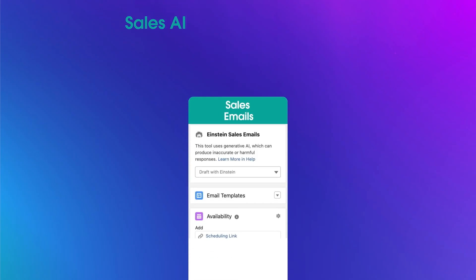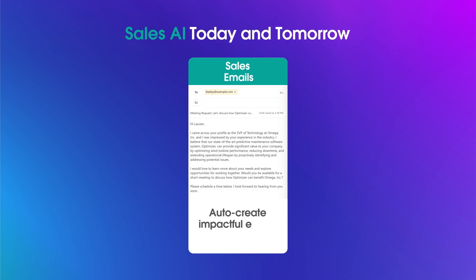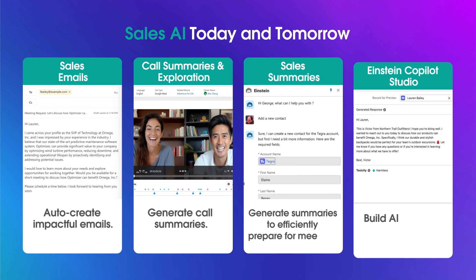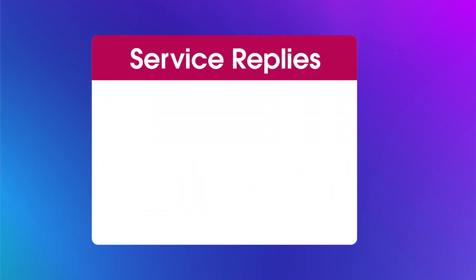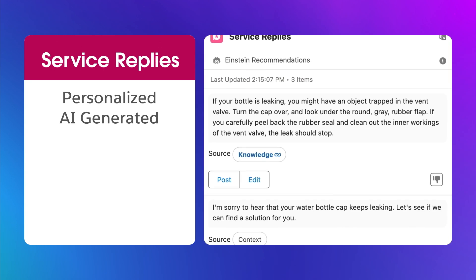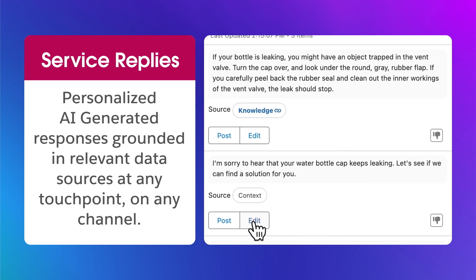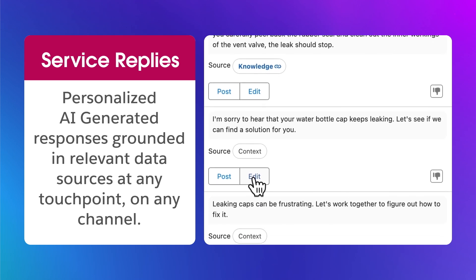Sales teams can use AI to auto-generate personalized emails for every conversation, saving them time and allowing them to focus on more complex tasks. Customer service teams benefit from AI with service replies, which are personalized AI-generated responses. Grounded in customer data, they can quickly aggregate at any touchpoint on any channel.